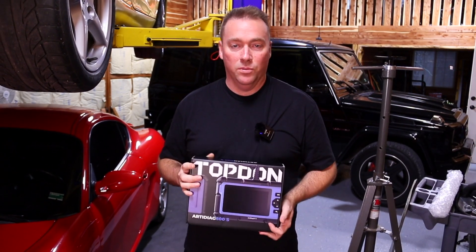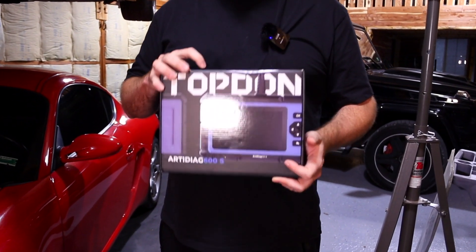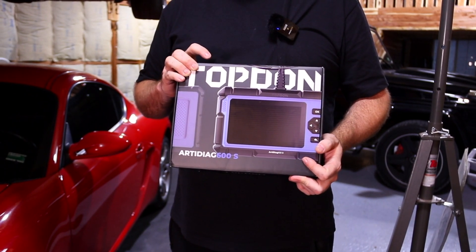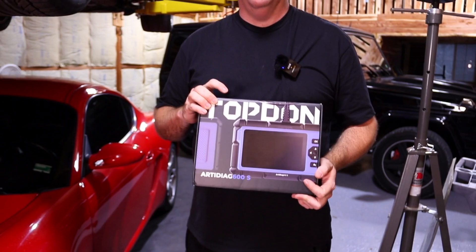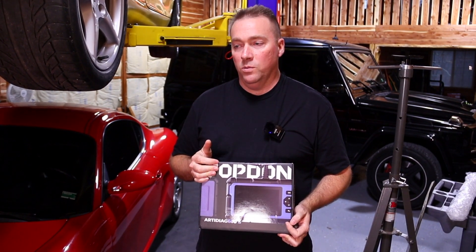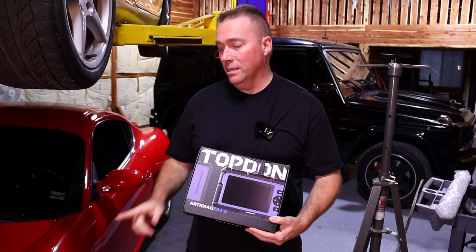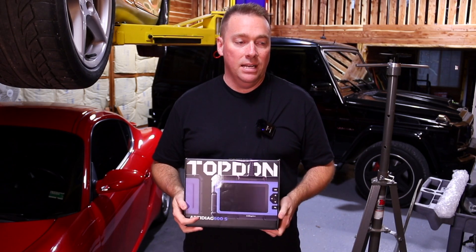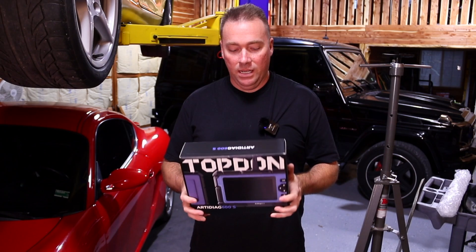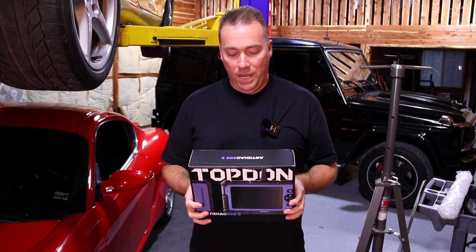Today's sponsor is TopDon — the TopDon Sense scanner, the ARTADAG 600S. This is actually a little more than just a glovebox scanner. It works well to keep in the car in case you have a problem. You know, our Cayman can get a random check engine light, so if you're out somewhere and get a misfire code it's nice to know what's going on. This particular one does all the oil reset stuff and all the brake pad sensor reset, which is a pretty big deal.